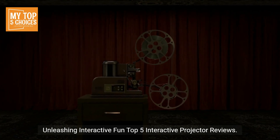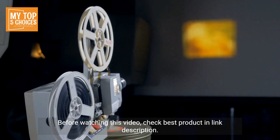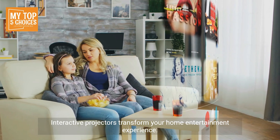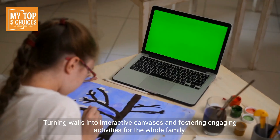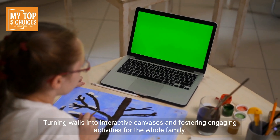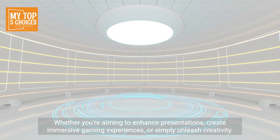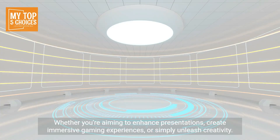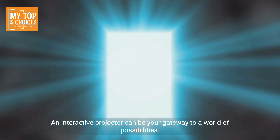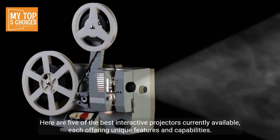Unleashing interactive fun — top five interactive projector reviews. Interactive projectors transform your home entertainment experience, turning walls into interactive canvases and fostering engaging activities for the whole family. Whether you're aiming to enhance presentations, create immersive gaming experiences, or simply unleash creativity, an interactive projector can be your gateway to a world of possibilities. Here are five of the best interactive projectors currently available, each offering unique features and capabilities.